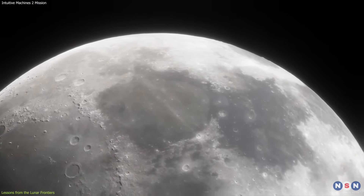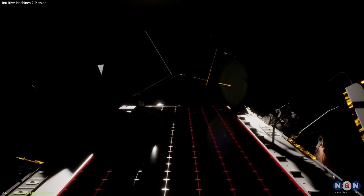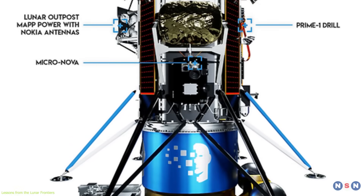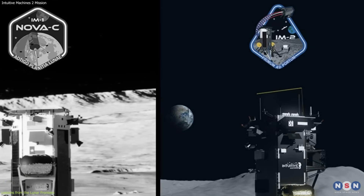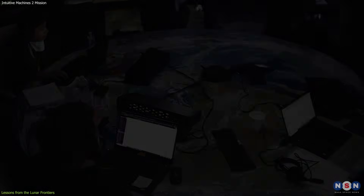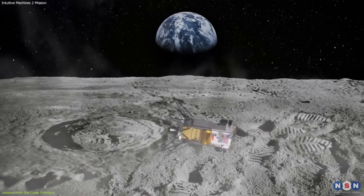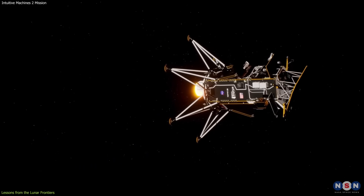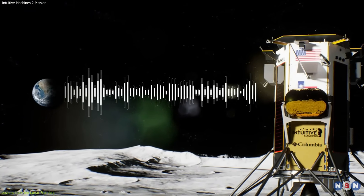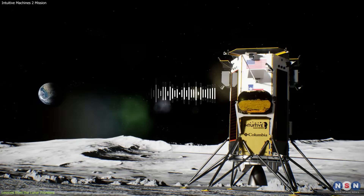The experience underscored the complexity of lunar landings and the need for precision in every aspect of the mission. Every system, no matter how small or seemingly insignificant, plays a crucial role in the success of the mission. Learning from this, Intuitive Machines made a series of adjustments to the Nova-C lander for its second mission — not just about fixing past mistakes, but enhancing capabilities for a smoother, more reliable journey. One key lesson was the need for robust communication systems, leading to improvements in the lander's communication subsystems for efficient, uninterrupted data transmission.